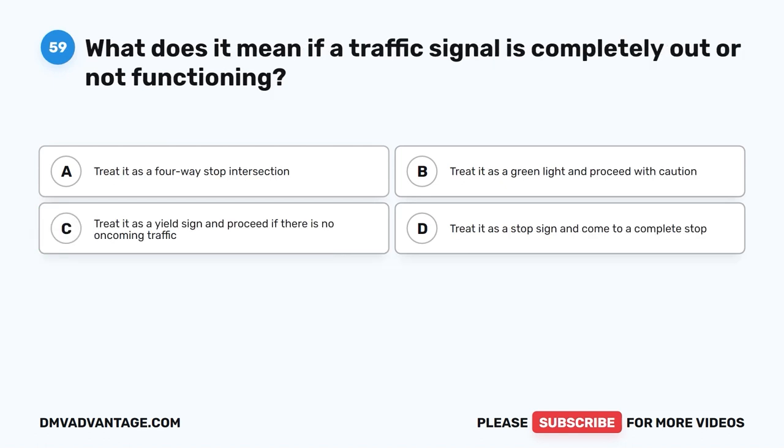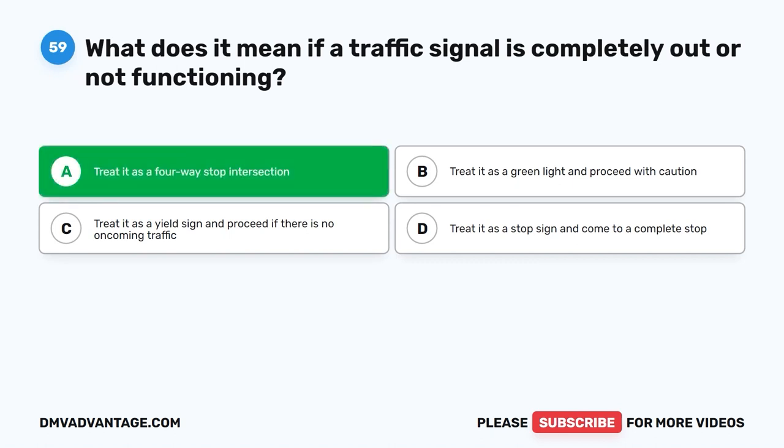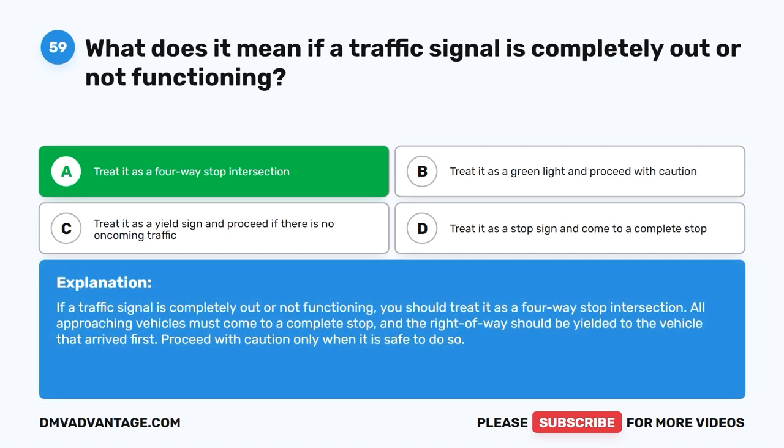Question 59. What does it mean if a traffic signal is completely out or not functioning? A. Treat it as a four-way stop intersection. B. Treat it as a green light and proceed with caution. C. Treat it as a yield sign and proceed if there is no oncoming traffic. D. Treat it as a stop sign and come to a complete stop. The correct answer is A. If a traffic signal is completely out or not functioning, you should treat it as a four-way stop intersection. All approaching vehicles must come to a complete stop and the right-of-way should be yielded to the vehicle that arrived first. Proceed with caution only when it is safe to do so.